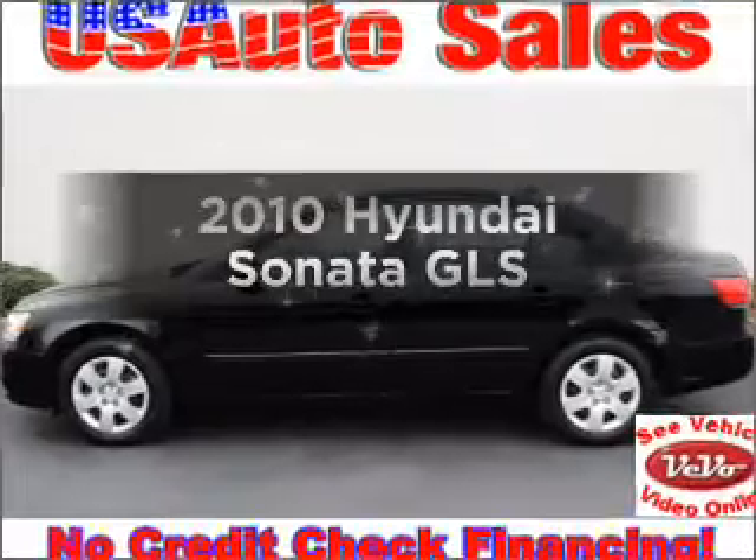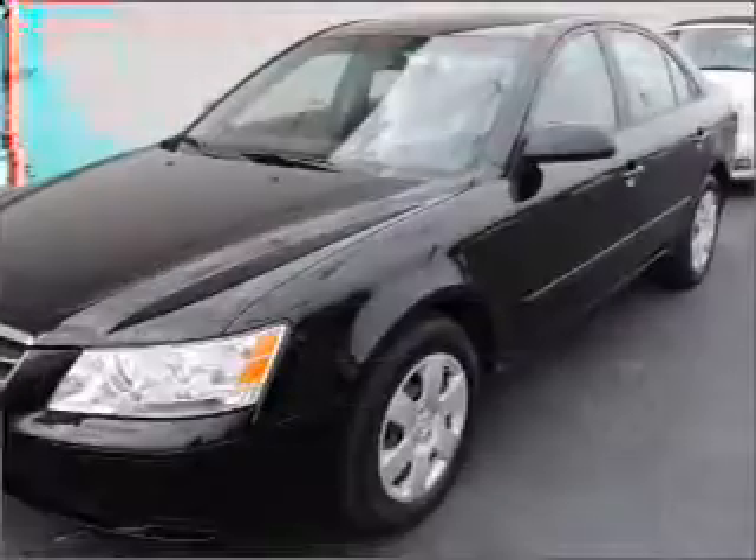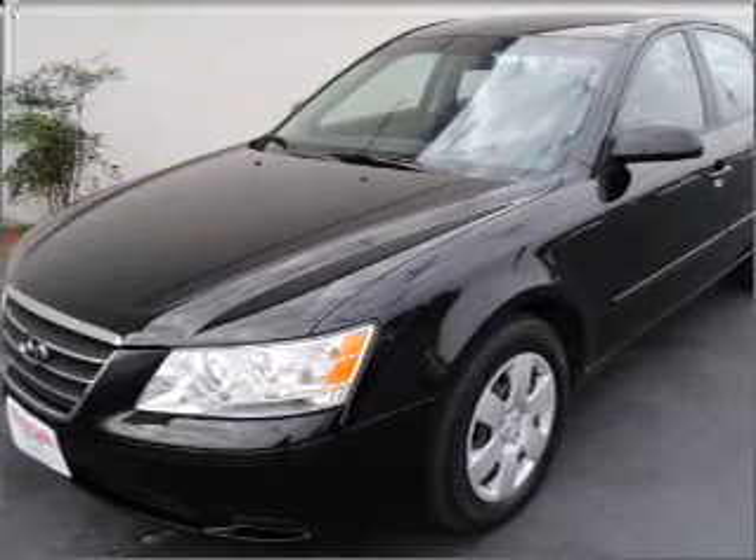Imagine yourself in this 2010 Hyundai Sonata. Travel the roads in style and comfort in this great vehicle, with an efficient four-cylinder engine connected to a smooth-shifting five-speed automatic transmission.